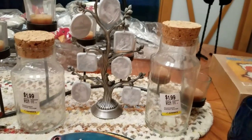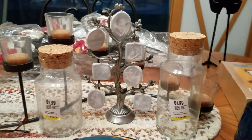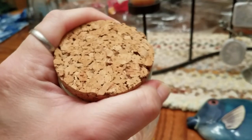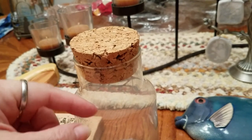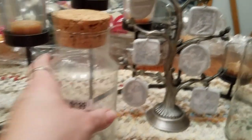These two jars — one's a little bit shorter than the other. They were both $1.99, or $1.00 each. I get these, fill them up with shells, and then I will glue the top on. I usually put some raffia or a little piece of fish net on there, and those always sell really well in my booth.